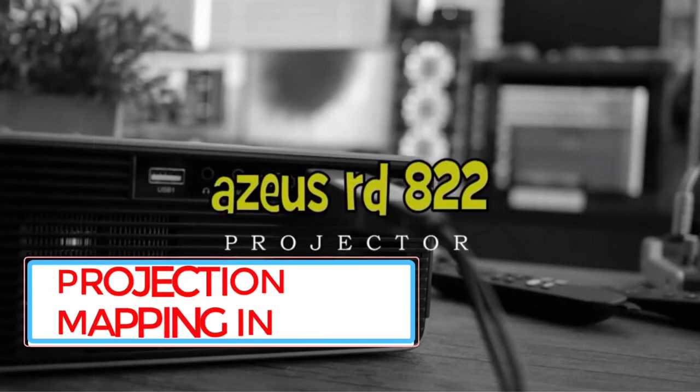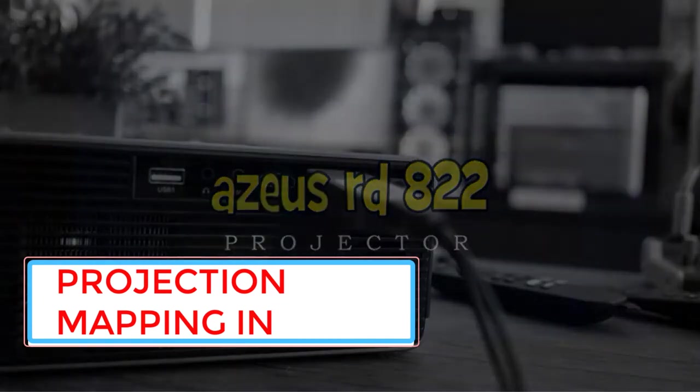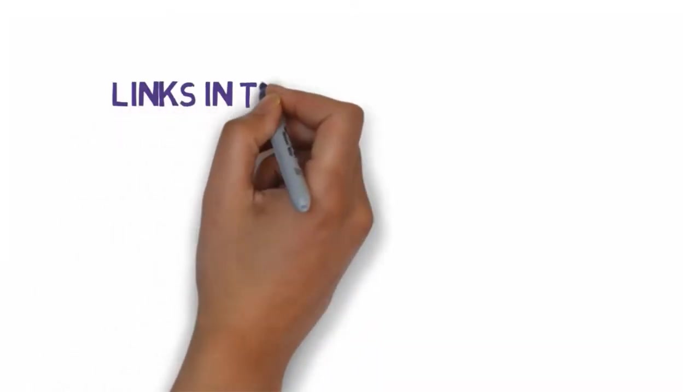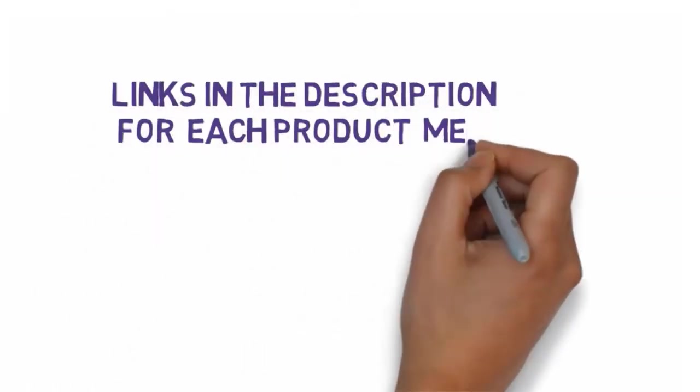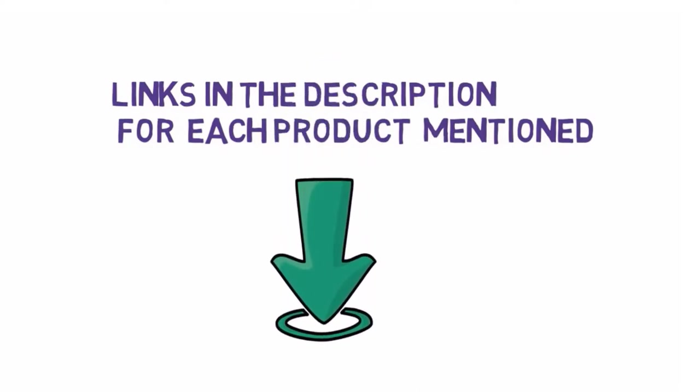Are you looking for the best projectors for projection mapping in 2022? In this video, we will look at some of the best projectors for projection mapping in 2022 on the market. We have included links in the description, so make sure you check those out to see which one is in your budget range.